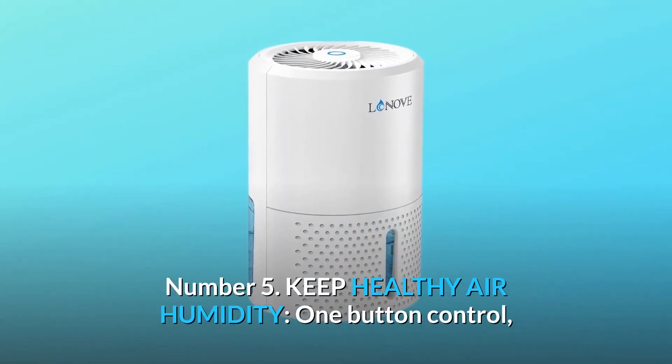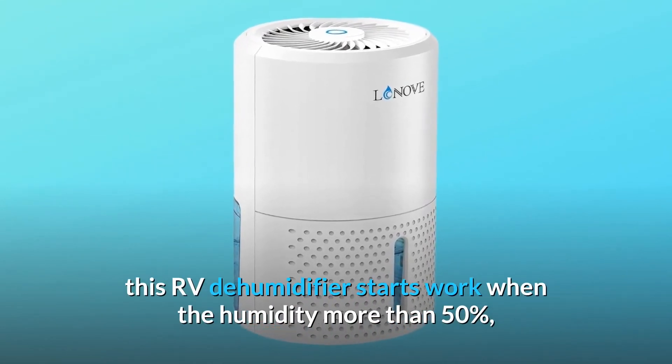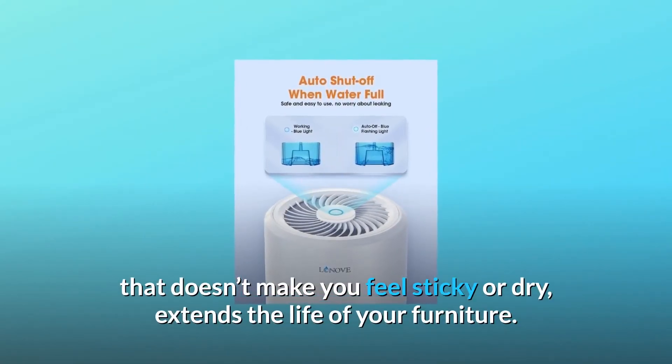Number 5: Keep Healthy Air Humidity. One-button control. This RV dehumidifier starts working when humidity exceeds 50%. It collects moisture and releases fresh air that doesn't make you feel sticky or dry, and extends the life of your furniture.